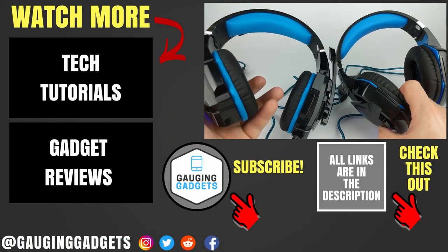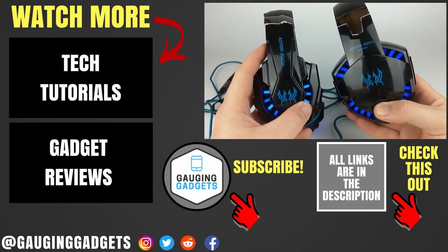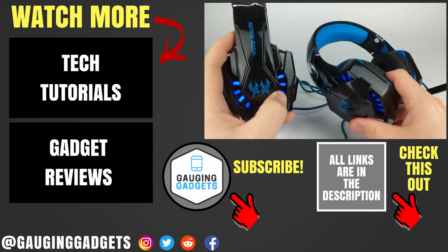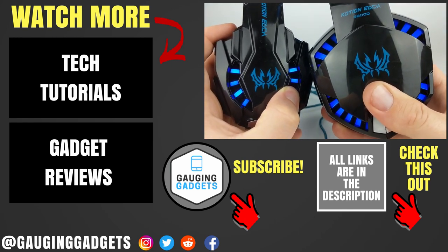If you have any questions about these devices, leave a comment below and I'll get back to you as soon as I can. If you'd like to see a more in-depth review about each of these individually, check the description for links to each of my reviews. If this video helped you, give it a thumbs up and please consider subscribing to my channel, Gauging Gadgets, for more gadget reviews and tech tutorials. Thank you so much for watching.